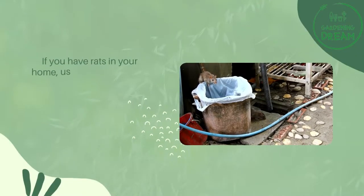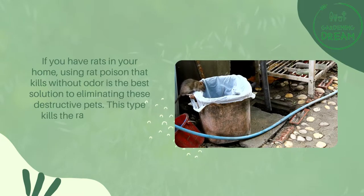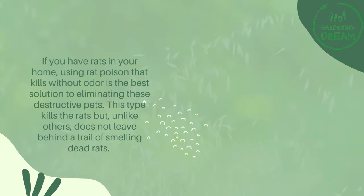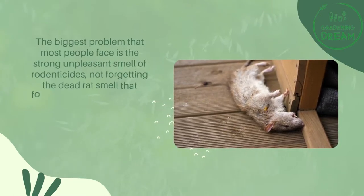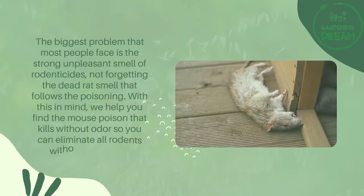If you have rats in your home, using rat poison that kills without odor is the best solution to eliminating these destructive pests. This type kills the rats but, unlike others, does not leave behind a trail of smelly dead rats. The biggest problem most people face is the strong unpleasant smell of rodenticides, not forgetting the dead rat smell that follows the poisoning. With this in mind, we help you find the mouse poison that kills without odor.